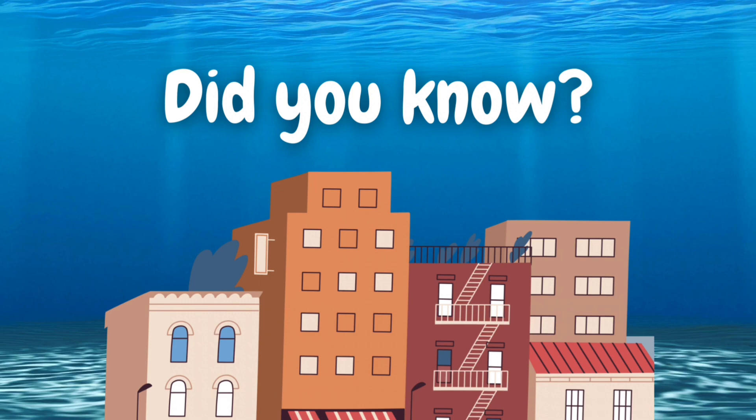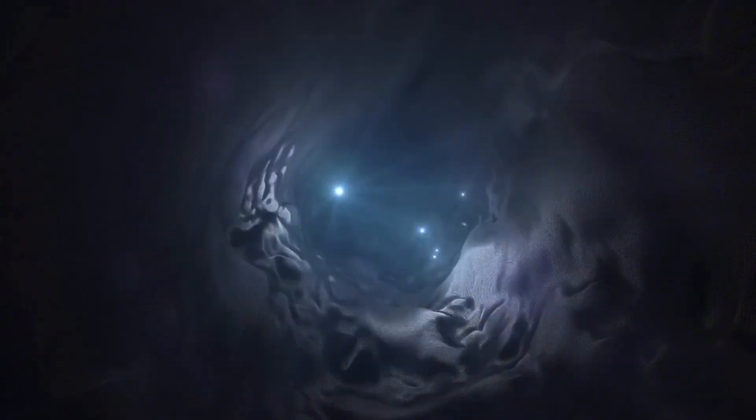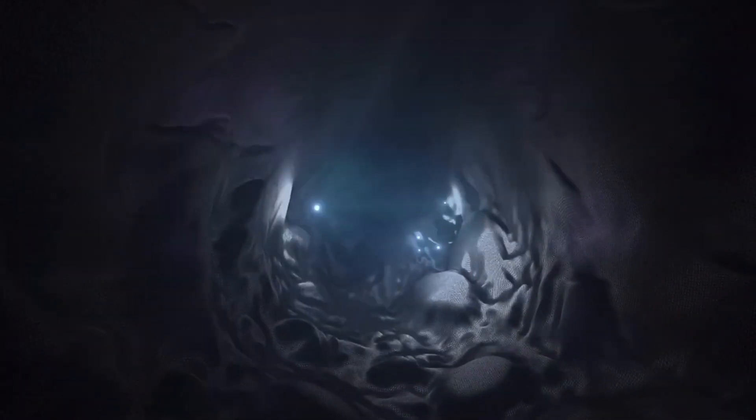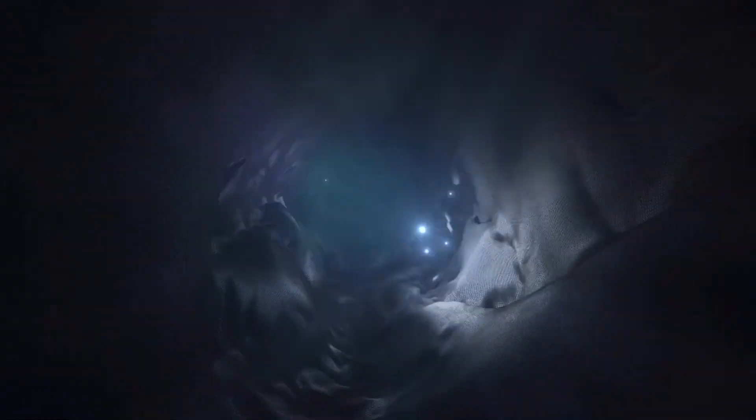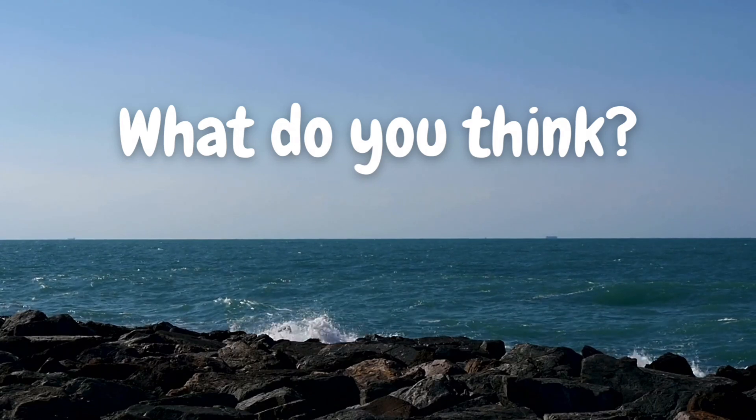Did you know there's a lost city at the bottom of the Indian Ocean? It's called Dwarka, and some scientists believe it could be over 9,000 years old. Ancient stories say it was a magical city that sank beneath the waves long ago. What do you think? Could it really be Atlantis?